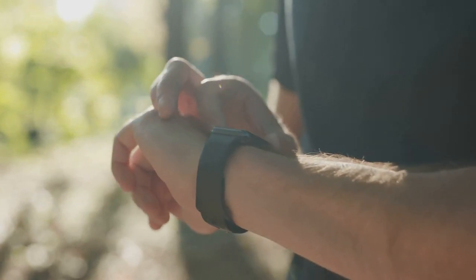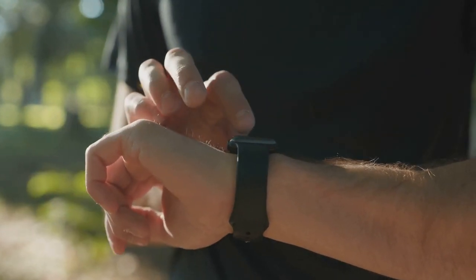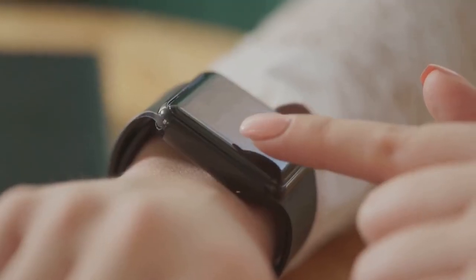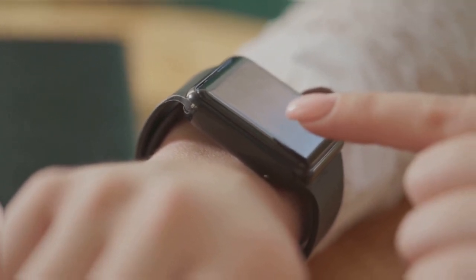And let's not forget about durability. The Apple Watch is both water and dust resistant, designed to withstand the rigors of everyday life, whether you're hitting the gym, washing dishes, or caught in a rainstorm. These features combine to make the Apple Watch an indispensable tool for managing your health and day-to-day activities.